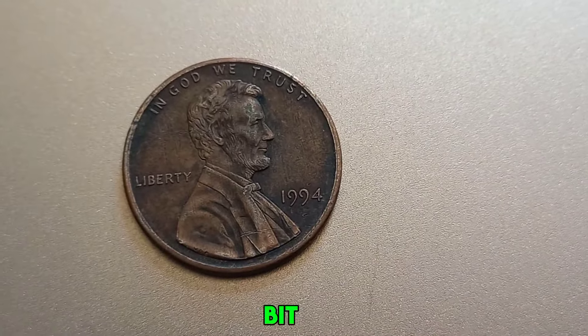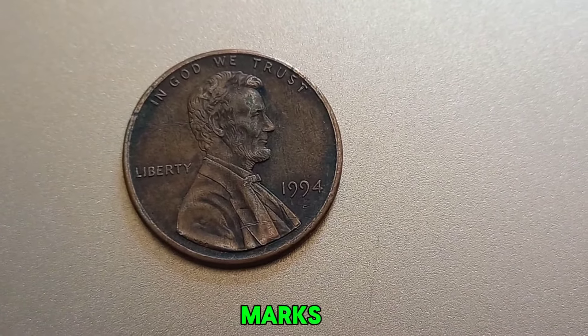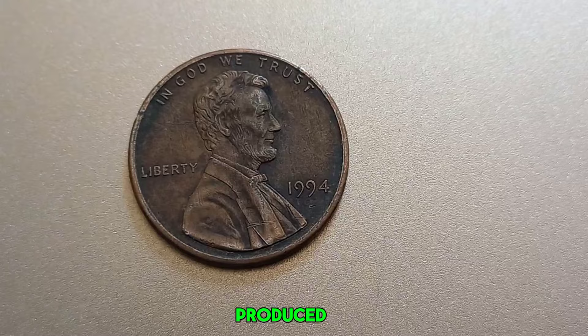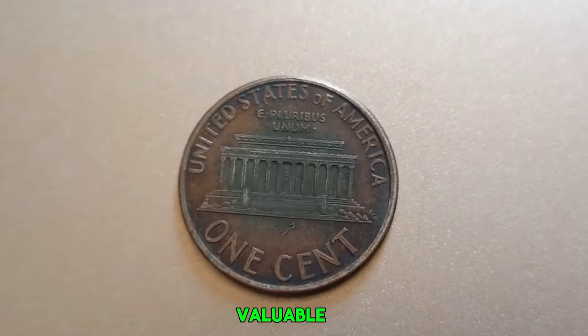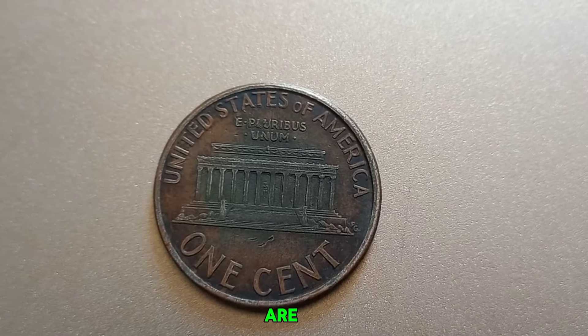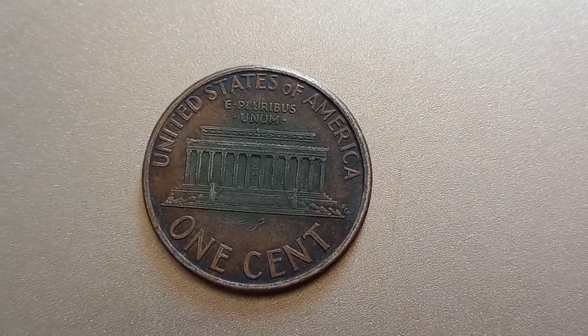Let's talk a bit about mint marks. Mint marks indicate where a coin was produced. Pennies without a mint mark were minted in Philadelphia. Typically, this wouldn't make the coin rare or highly valuable. However, there are always exceptions in the world of coin collecting.